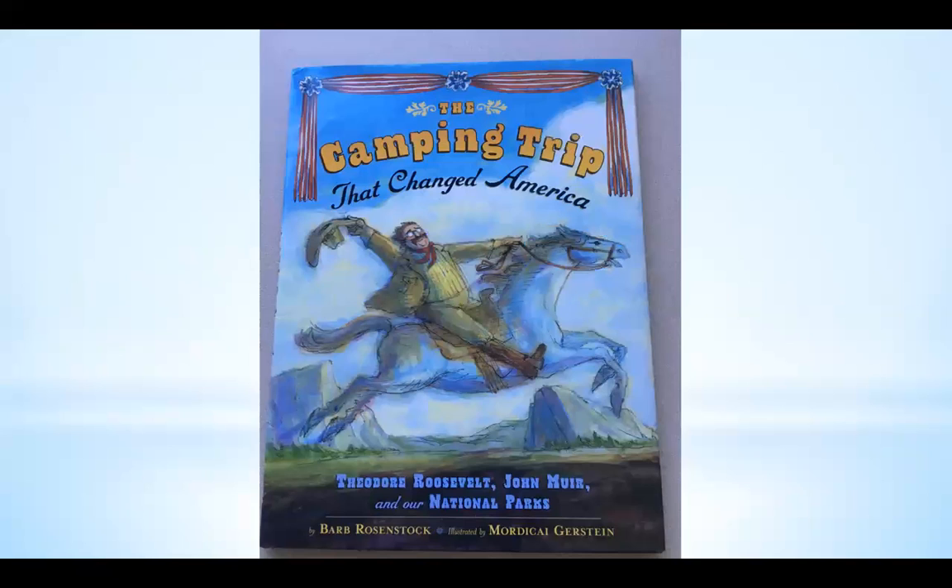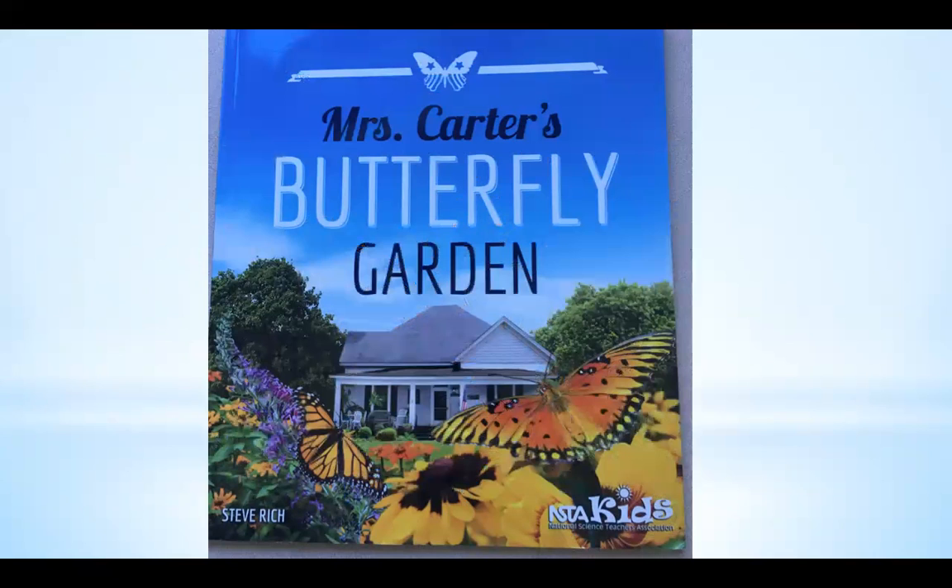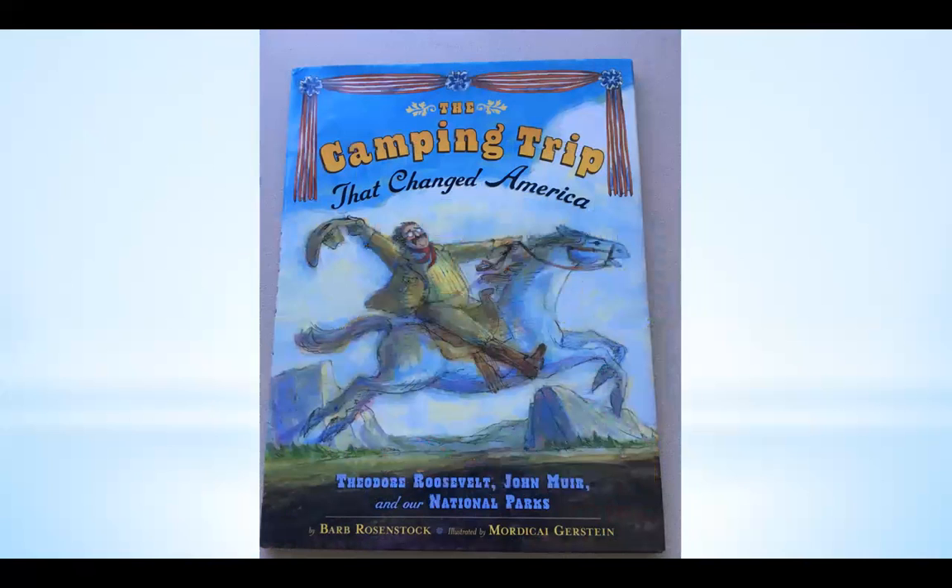Here is an example of one of those books from the 5th Grade Collection, which is focused on information about different things that happen in our world. This is 'The Camping Trip That Changed America,' about Theodore Roosevelt and John Muir — it provides a lot of fun and interesting information for students. Here's another one from the same collection, 'Mrs. Carter's Butterfly Garden' — yes, that's Rosalind Carter — providing information about what the garden did for butterflies and other insects. These books are organized together because they're about people and things that have done something extraordinary in our world.